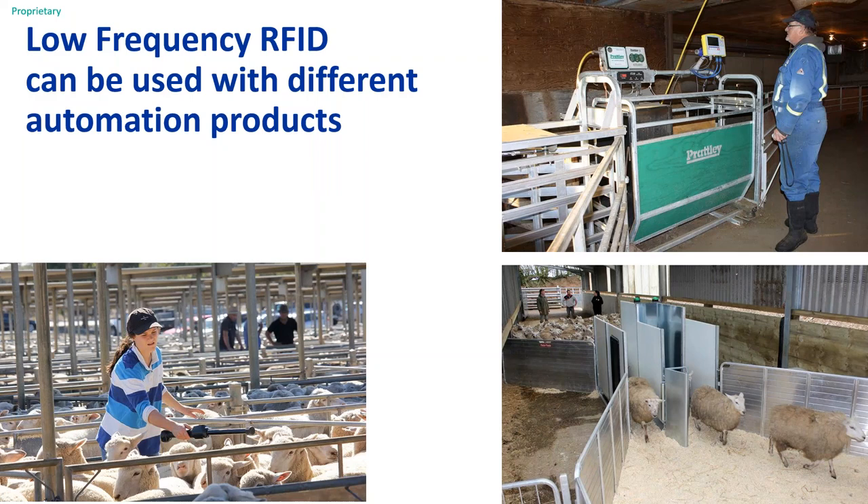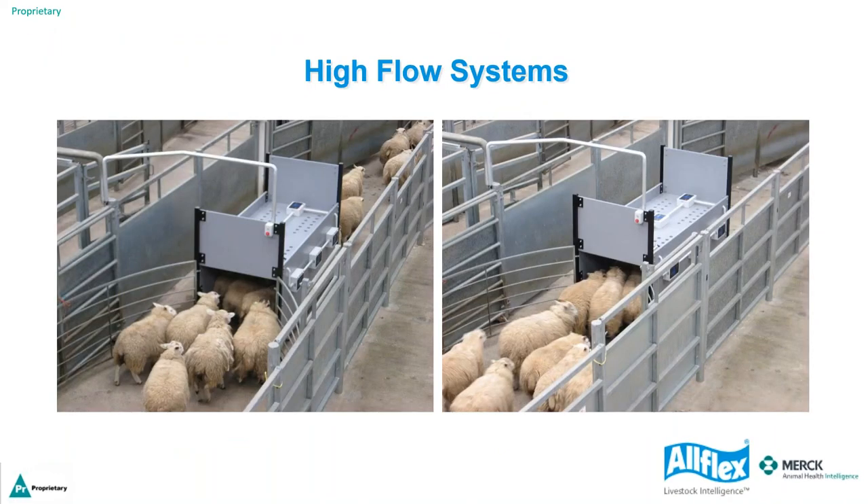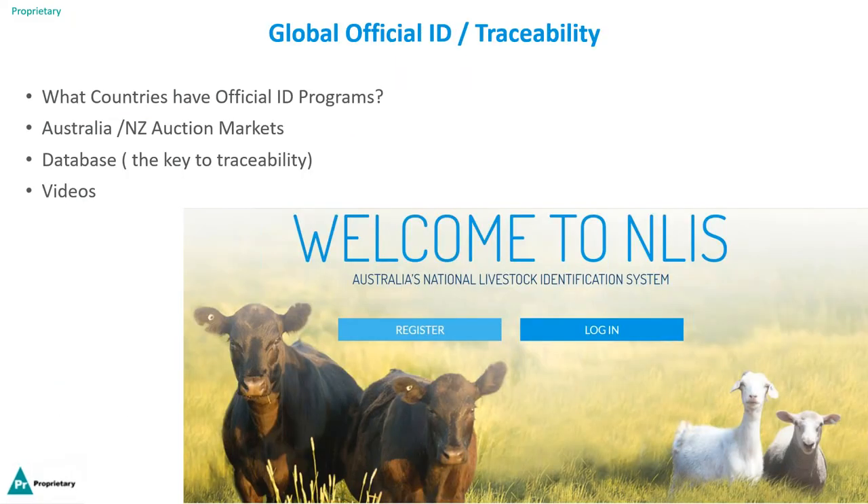Low frequency EID can also be used in automation products — sorters, handling systems, and high-flow systems typically seen in auction markets or feedlots. High-flow readers are based on all three sides and catch all EID tags as sheep go through. Globally, countries with official ID programs for ovine include China (approximately 183 million sheep, ID required at birth), Australia (using half duplex only), Victoria, New Zealand (transitioning to EID), the European Union, United Kingdom, Turkey, UAE, India, Russia, and Quebec.